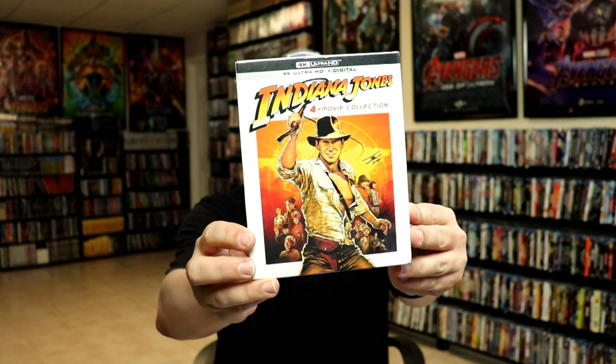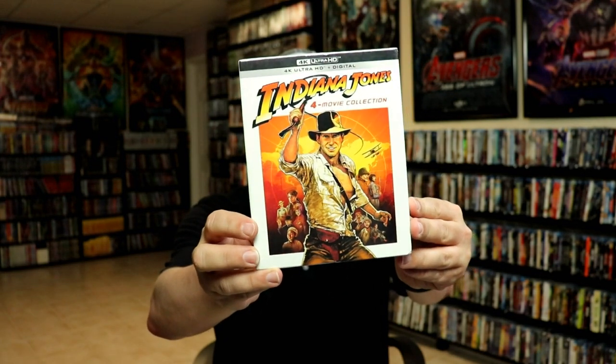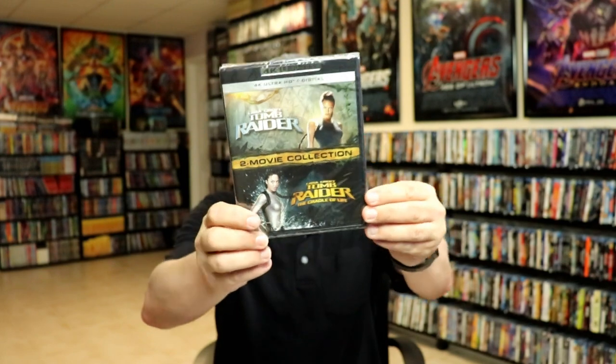A really big release this month is the Indiana Jones 4-movie collection — I got the regular 4K release, though the box is a bit flimsy. I also got the Tomb Raider 2-movie collection on 4K, too bad that one didn't come with a slip.